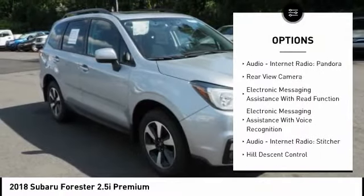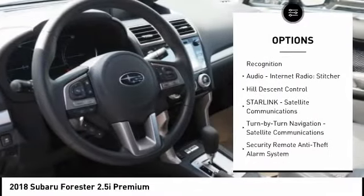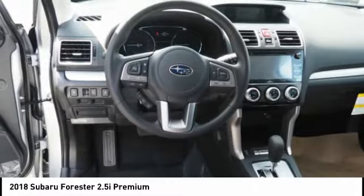Traction control, stability control, cruise control, audio, internet radio, Pandora, power brakes, trip computer, clock, child safety locks, cargo area light, tachometer.